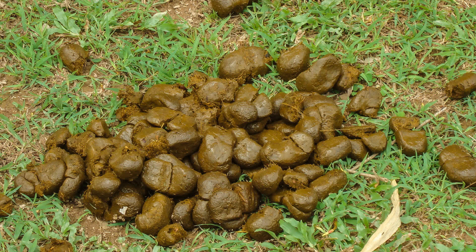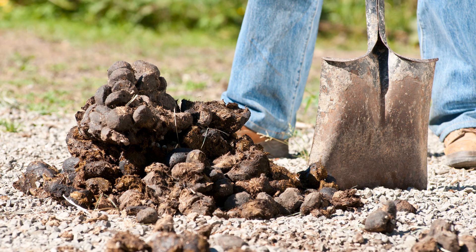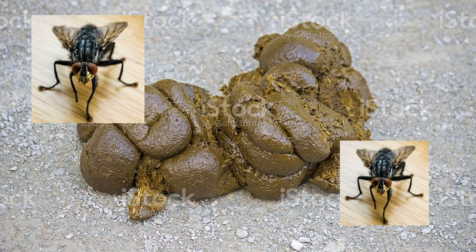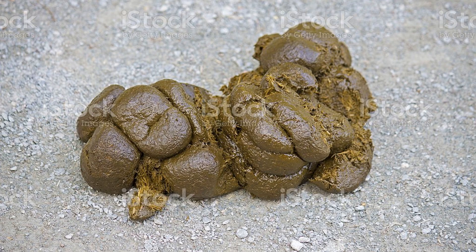Hello all you beautiful backyard horse enthusiasts. We're going to talk about one of my favorite subjects here: horse poop and flies, and how to manage them. Because if you got poop, you have flies.